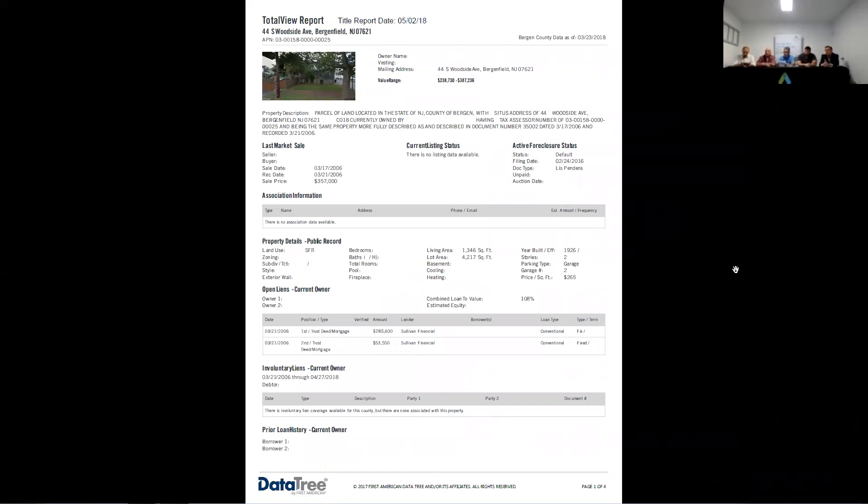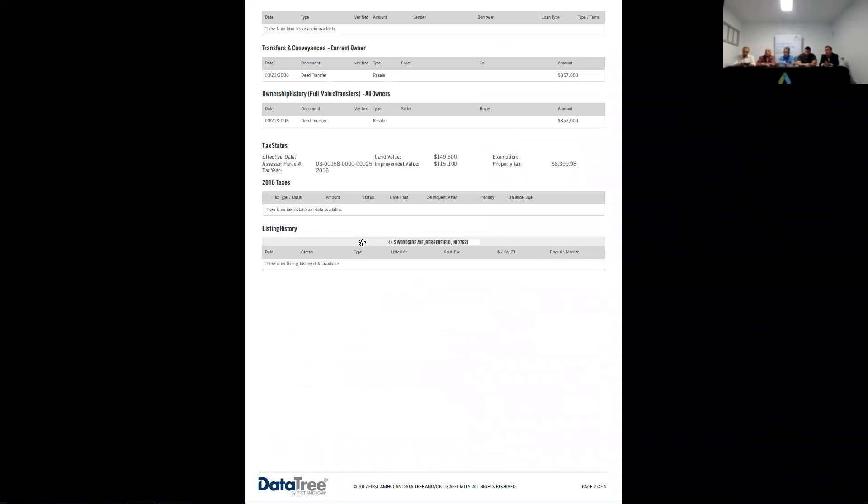Pull up the next page for the taxes so you can take a look. The taxes are $8,399. You might have a couple years' worth of taxes owed, so check the taxes, check the order, check the sort — check it all.